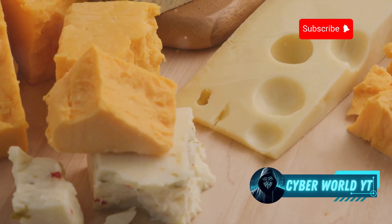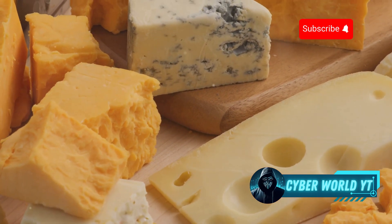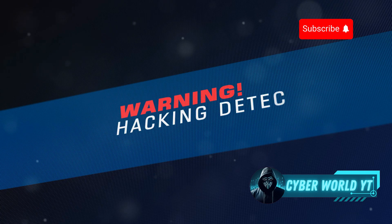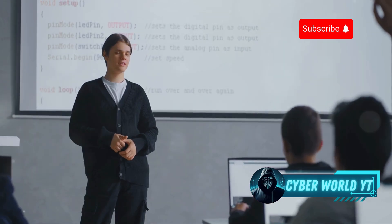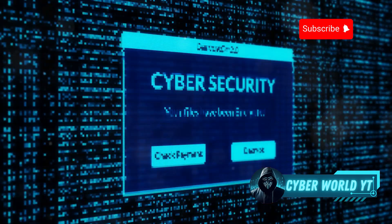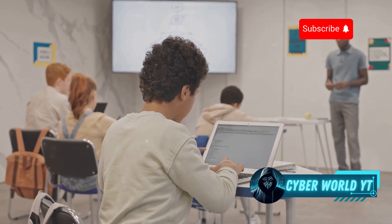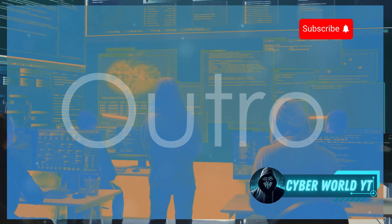Last but not least, we have Google Gruyere — a platform developed by Google that's as unique as its name suggests. It takes a fun, cheesy approach to teaching web application security through challenges built around a fictional cheese shop. Google Gruyere is actually a surprisingly comprehensive resource for learning about common web vulnerabilities. Each challenge highlights a specific security flaw and teaches you how to exploit it. What makes it so effective is its gamified approach — presenting security concepts in a fun and engaging way rather than dry technical jargon.